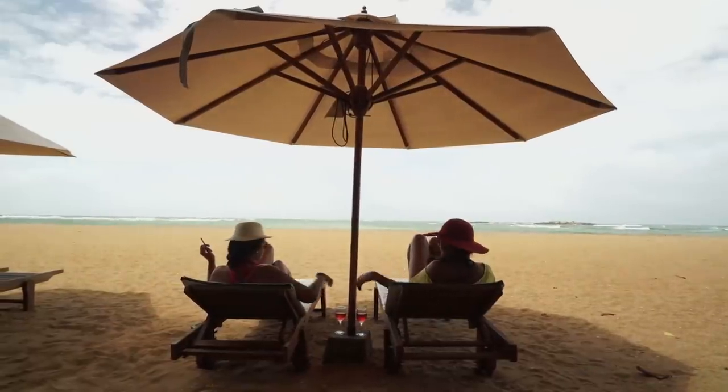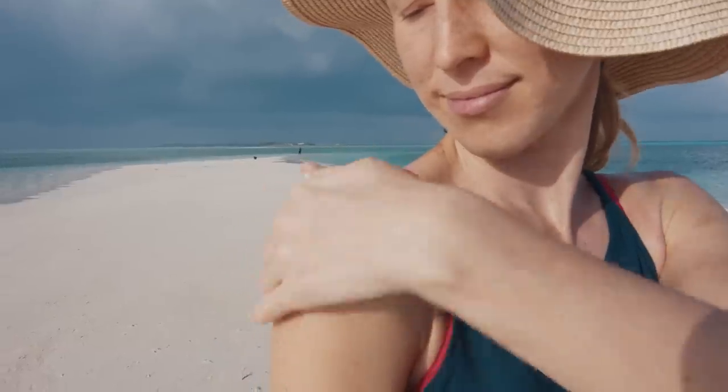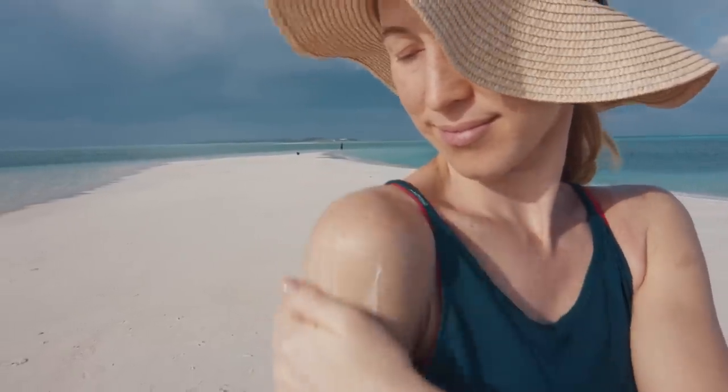Can you see the amazing difference that just covering yourself from the sun makes? There are many ways to cover ourselves and protect ourselves from the sun, but if we can do that more efficiently, we can not only prevent skin cancer, but also fine lines and wrinkles, melasma and hyperpigmentation, and even preventing acne marks such as this little pimple on my face from turning into scars.